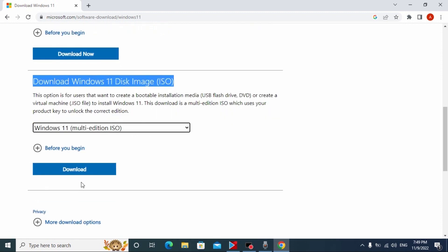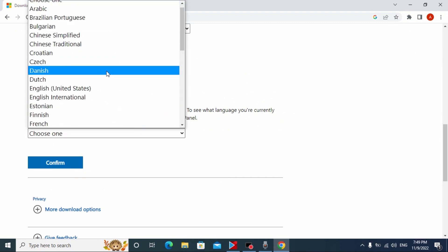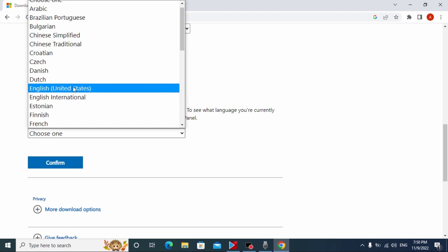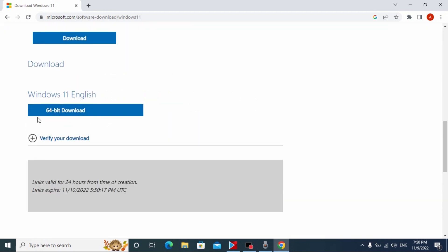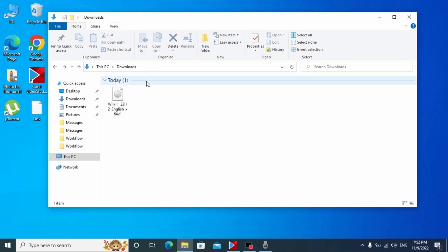Select 'Windows 11 Multi-Edition ISO', then click Download. Wait a few minutes. Now you have the opportunity to select the language — I will select English, but you can select whichever language suits you best. Click Confirm, and now we have the option to download the Windows 11 ISO file. I've already downloaded it.